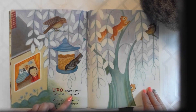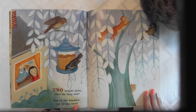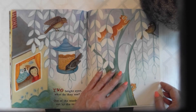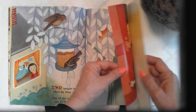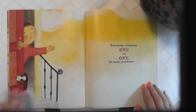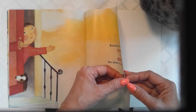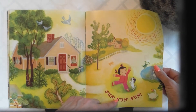Two bright eyes — what do they see? Whose eyes are they talking about? I think hers. Out of the window, out by the tree. What does she see? What do you see after rain sometimes? Raindrops stopping one by one. No more raindrops. Sun, sun, sun.